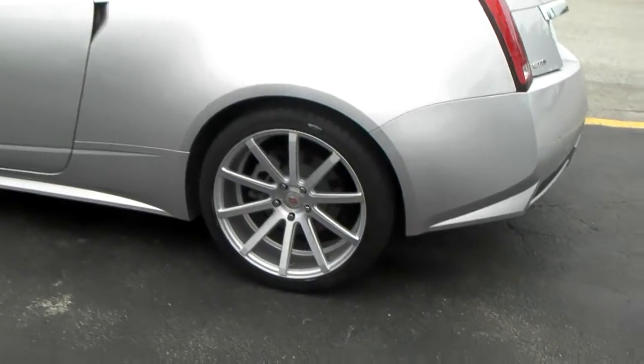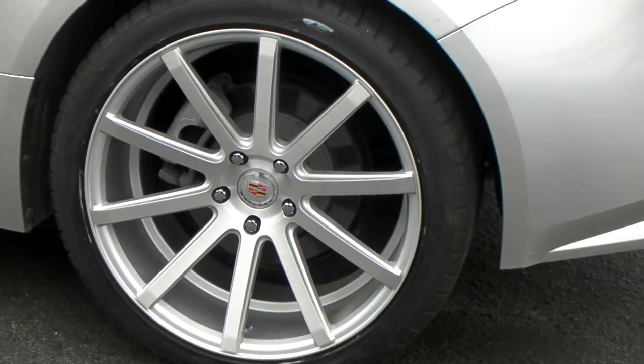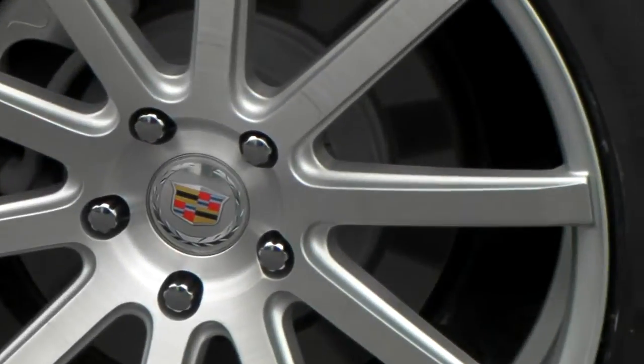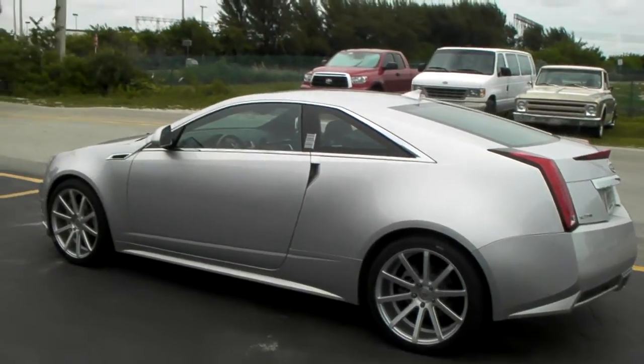This is the 20-inch staggered — 20 by 9 in the front, 20 by 10 in the rear. A lot of the XO wheels come with 20 by 10 and a half, but great looking wheel, beautiful for this car. This is your boy KB from Dublin Tires TV, signing off.